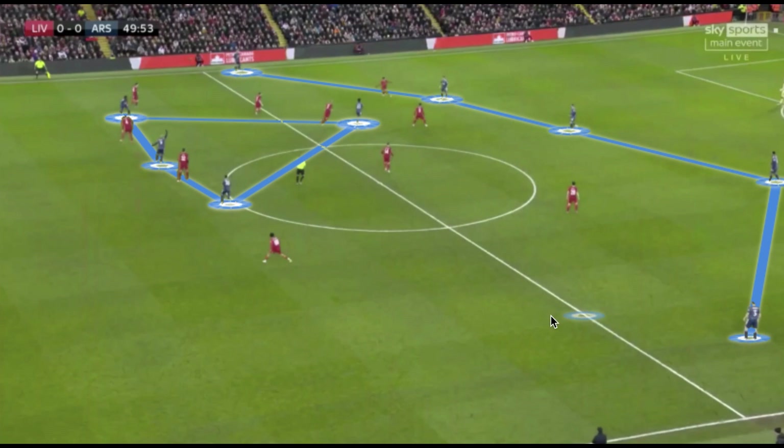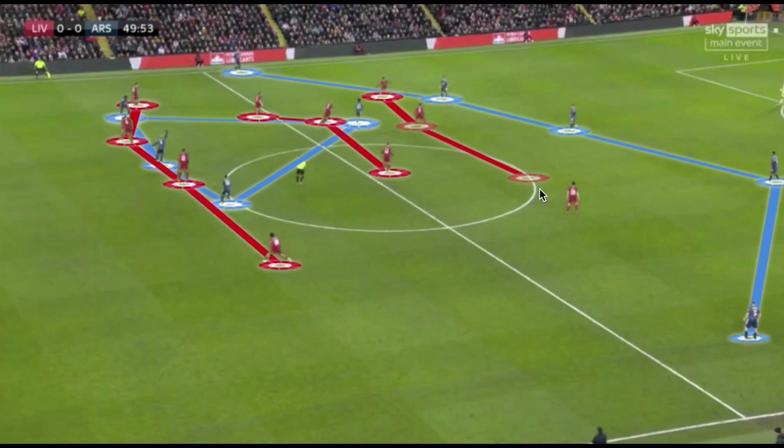By playing with three attackers, they were able to narrow Liverpool's back four, allowing the wide areas to be the space used to release pressure. Liverpool played a high pressing system as they usually do, with Jota and Firmino playing together, blocking access to the single pivot, pressing from out to in and winning the ball in the central corridor.